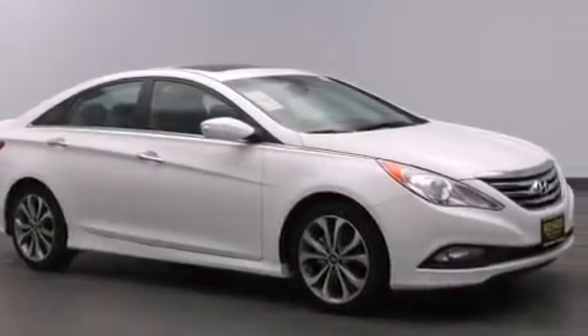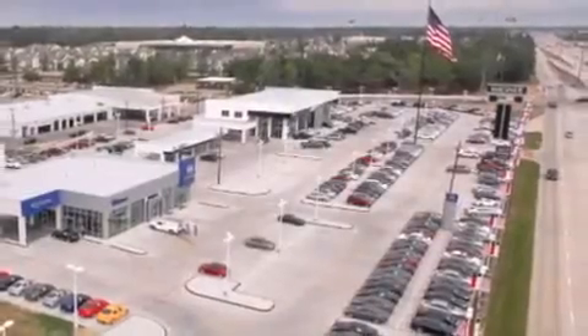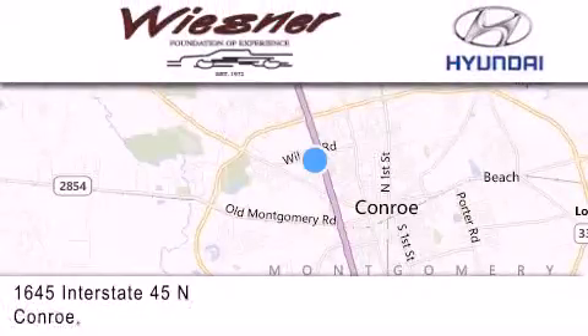Contact us today and schedule your opportunity to see this vehicle in person. Thank you for considering Wiesner Hyundai for your next new or pre-owned vehicle. Our family-owned dealerships have been serving the Houston and Conroe area since 1972.